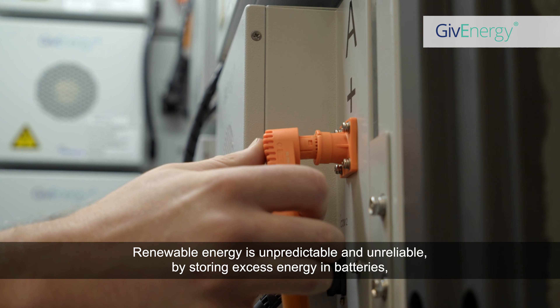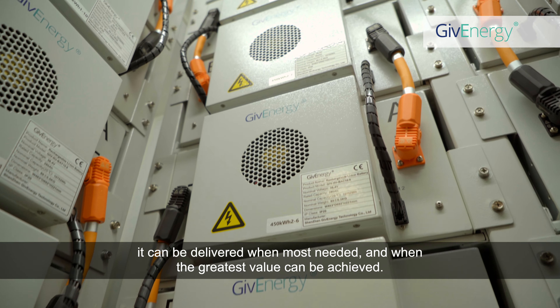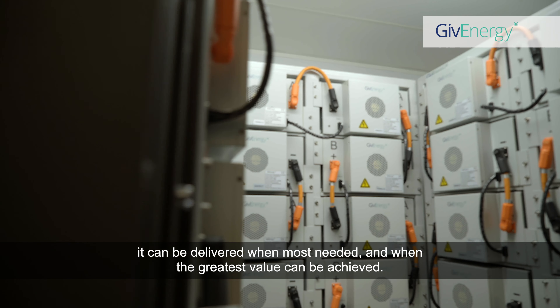Renewable energy is unpredictable and unreliable. By storing excess energy in batteries, it can be delivered when most needed, and when the greatest value can be achieved.